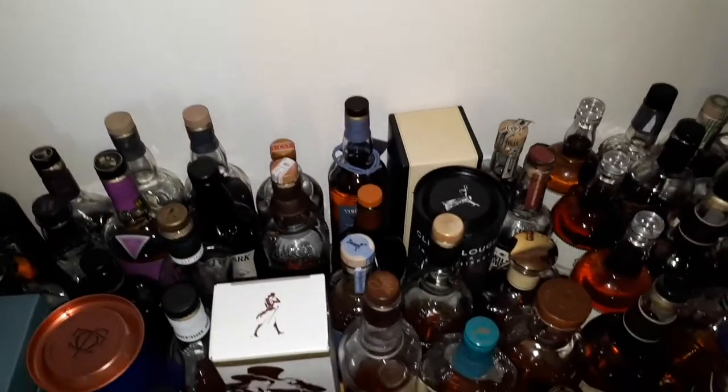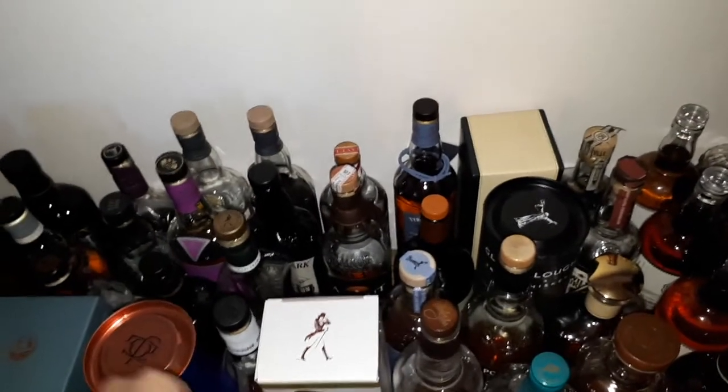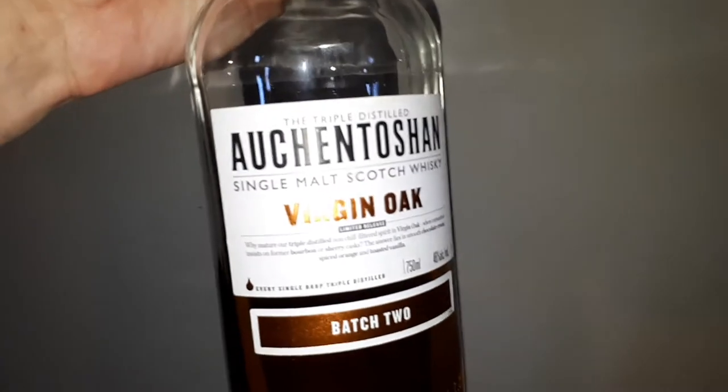Okay, we've got some Lowlands here — Glenkinchie 12, reminds me a lot of Dalwhinnie 15. Another Lowland, the Auchentoshan 18 — I like that one. And one more Auchentoshan — the Auchentoshan Virgin Oak — that's nice as well.